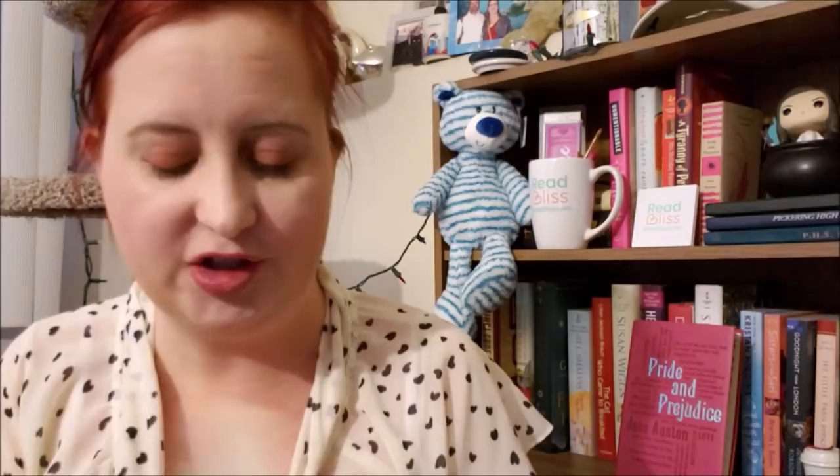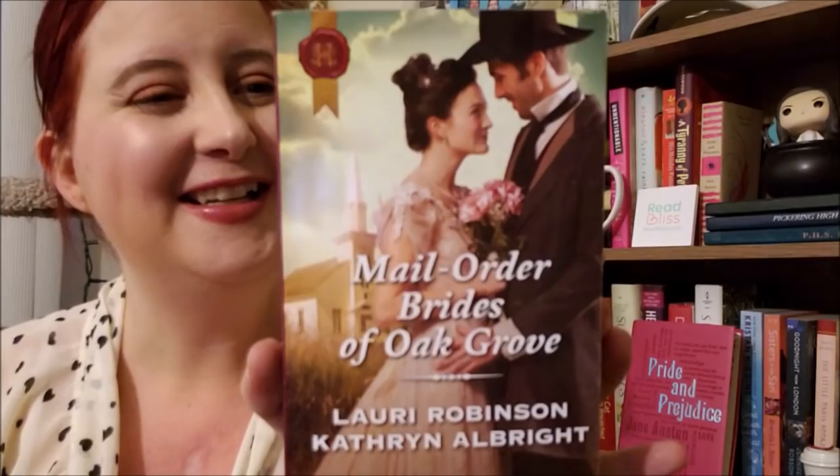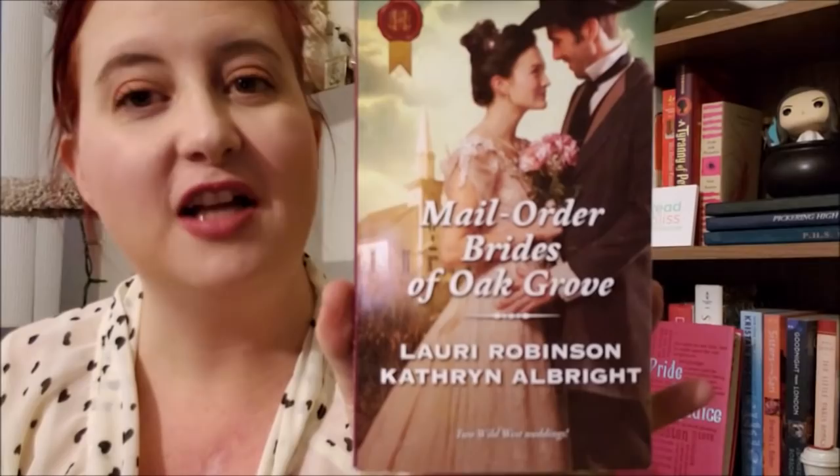I'm so glad they didn't put a sticker on this one — I didn't realize this was an anthology as well, but yay for not ruining that beautiful cover. Mail Order Brides of Oak Grove by Lori Robinson and Catherine Albright. Twin sisters say I do in the Wild West — how fun! I love Lori Robinson, big fan, and Catherine Albright as well. Both of them are great authors, so this one will be really good. This is from June of 2017.